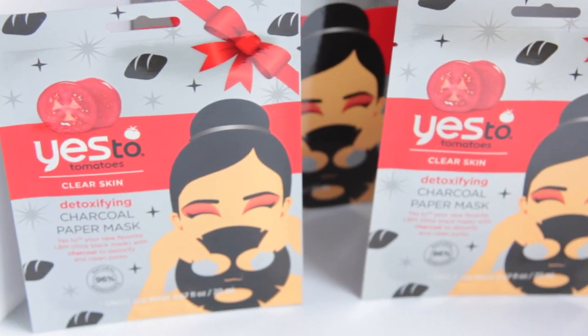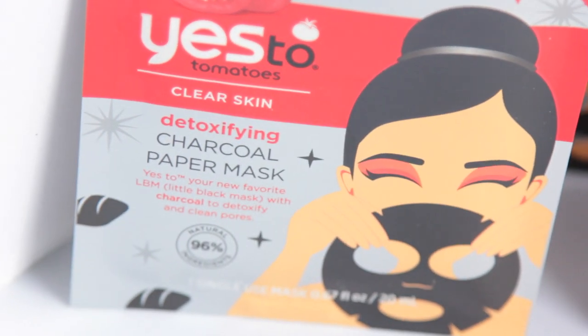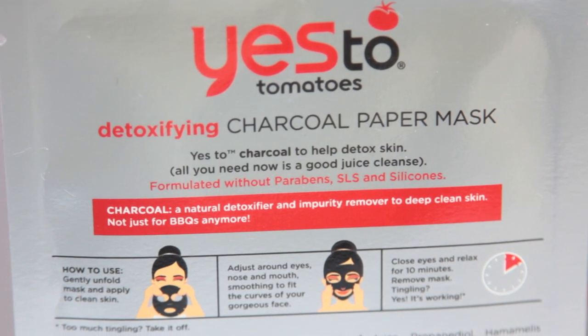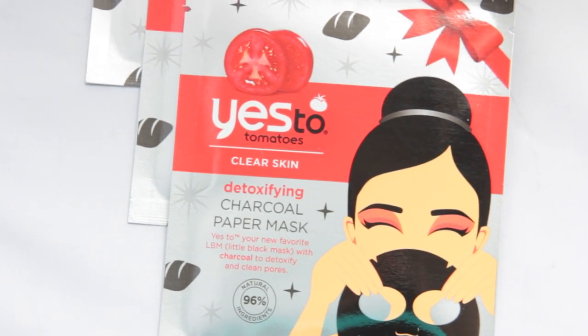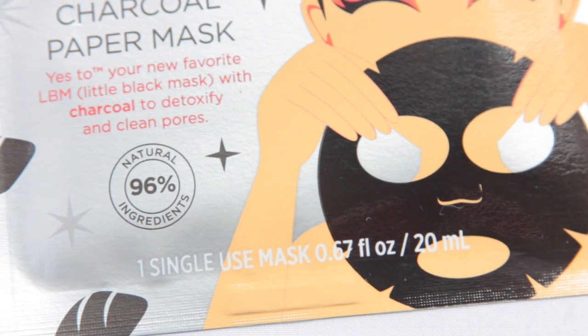Last week I hauled a bunch of Yes products and I wasn't able to find the charcoal products that Dollar Tree has gotten in. This week I was able to find them. The charcoal products from Yes are my favorite by them. So I picked up three of the detoxifying charcoal paper masks. These are the exact same masks they carry inside of Target and Walmart — they didn't change the quality. If you pay attention there's a bow on the corner, so I think this is just from Christmas time and they're trying to get rid of them. You're saving at least another dollar — at Walmart they're $2.50 and at Target they're $2.89 for one. I like the Yes brand mask a lot and this one in particular is my favorite because it helps get rid of the dirt deep in my skin.